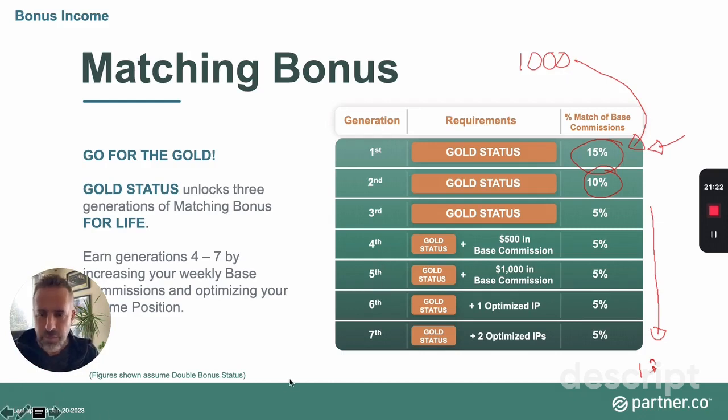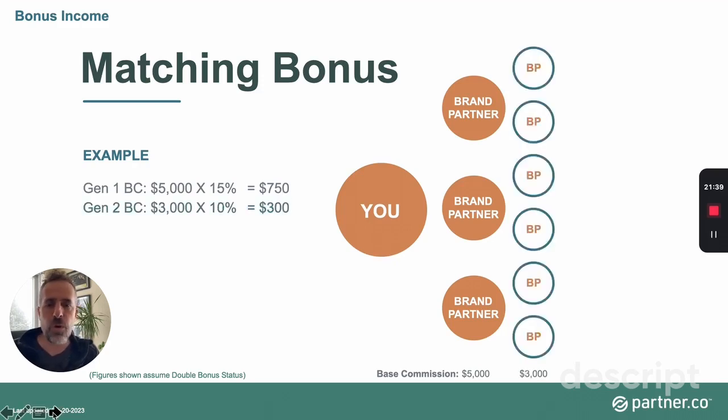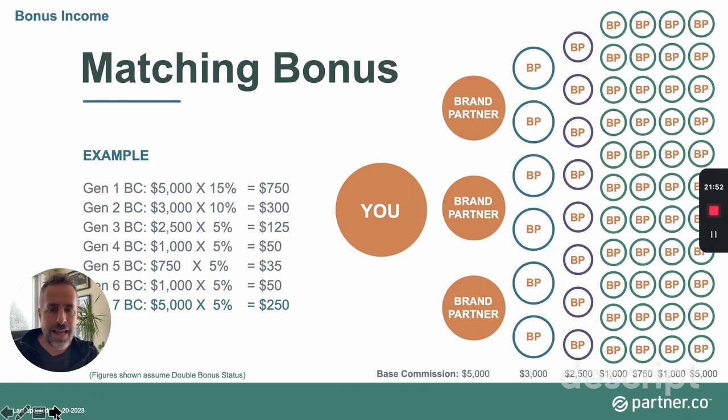Here's an example: your first-generation brand partners together earned $5,000 in base commission — that's 15% for you, or $750. Their enrollees form your second generation, and so on down the line. The more people earn and the more your team matures, the more your matching bonuses increase over time. Every week the system looks at how much your people earned in base commission, calculates your matching bonuses based on your qualification, and pays you accordingly.